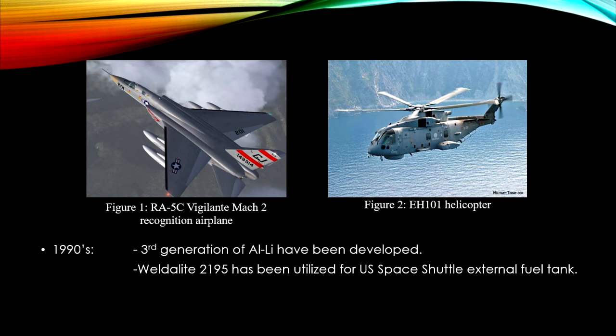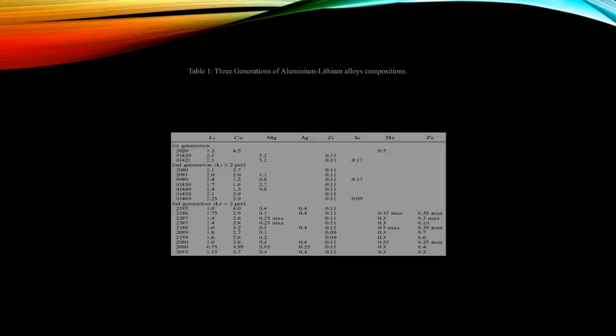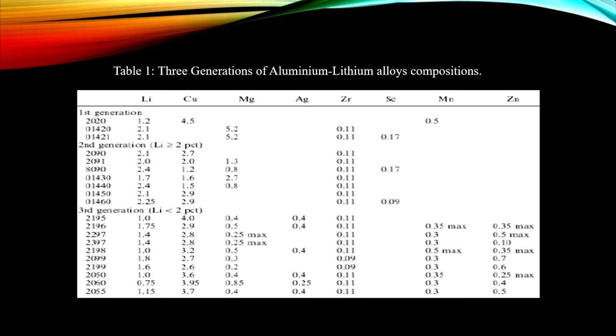In 1990, the third generation of Aluminium-Lithium Alloys was developed. Among the third generation alloys, Weldalite 2195 has been utilized to build the U.S. Space Shuttle external fuel tank. Table 1 lists all three generations of Aluminium-Lithium Alloys and their compositions.